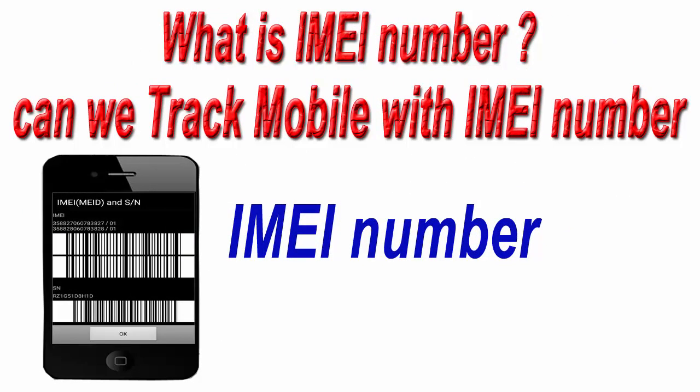Now the question comes: can we track or find our mobile phone with the help of an IMEI number? The answer is we can only track or find our mobile phone with the IMEI number with the help of police, and your stolen mobile phone must be switched on with your or any other mobile number. So for tracking your lost or stolen mobile phone with the IMEI number, you need to contact the police.